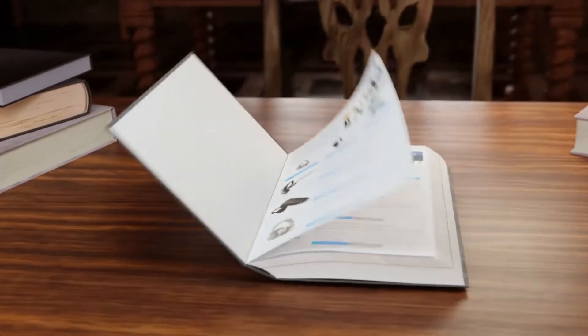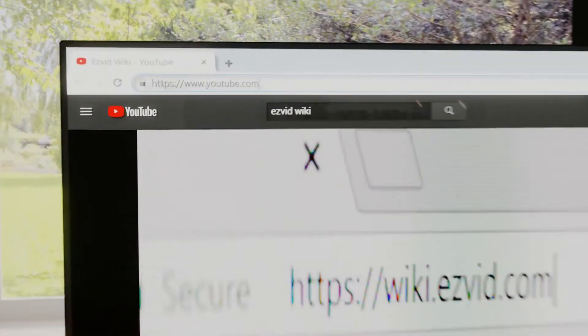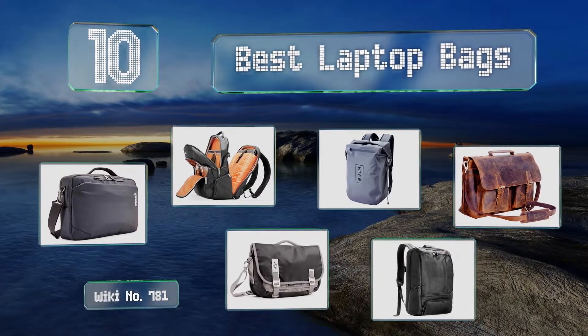wiki.easyvid.com. Search EasyVid Wiki before you decide. EasyVid presents the 10 best laptop bags. Let's get started with the list.